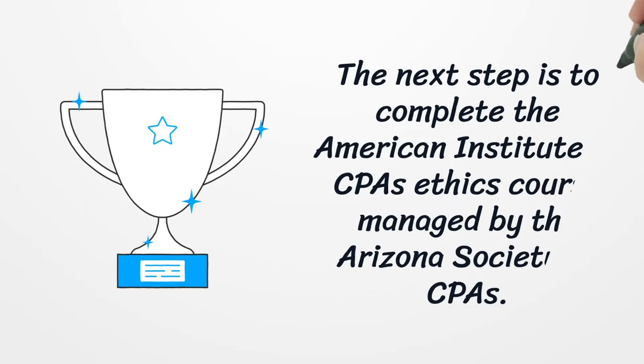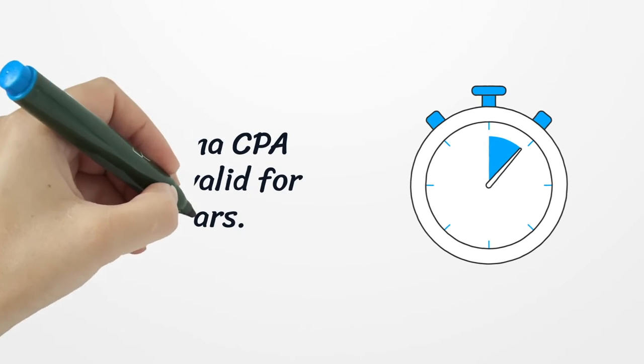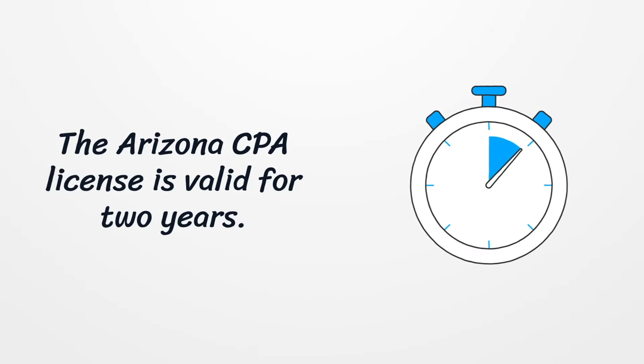The next step is to complete the American Institute of CPAs Ethics course managed by the Arizona Society of CPAs. The Arizona CPA license is valid for 2 years.